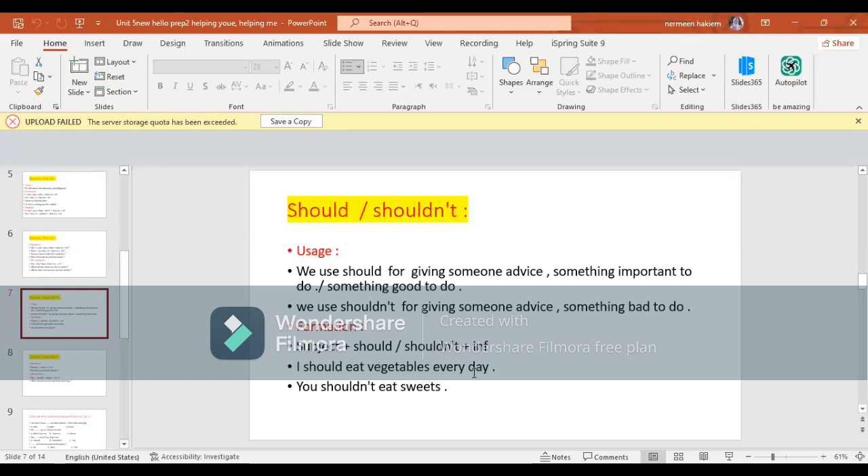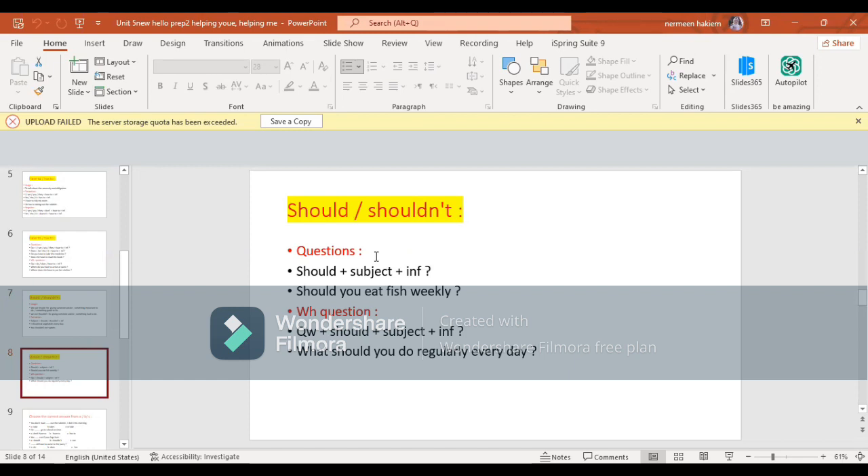I should eat vegetables every day. You shouldn't eat sweets. وshould بتيجي مع all subjects وبيجي بعدها الفعل في المصدر. For questions: should + subject + infinitive. Example: Should you eat fish weekly? For WH questions: question word + should + subject + infinitive. Example: What should you do regularly every day?